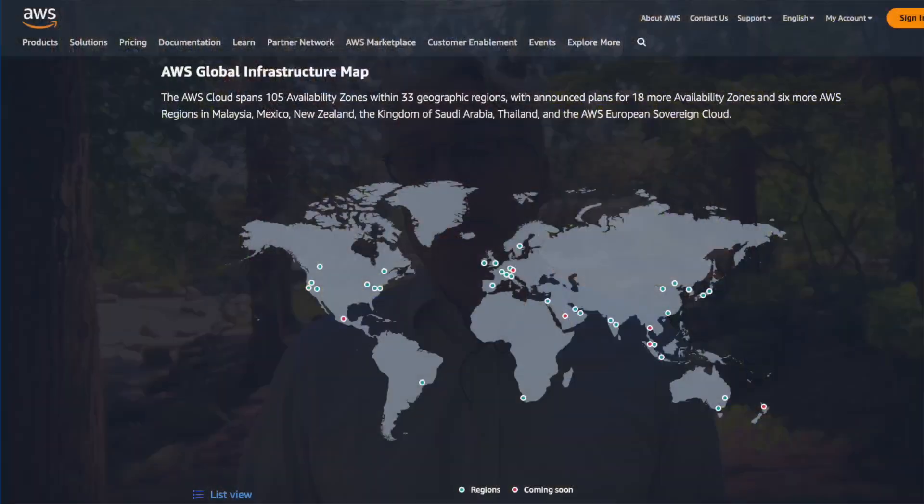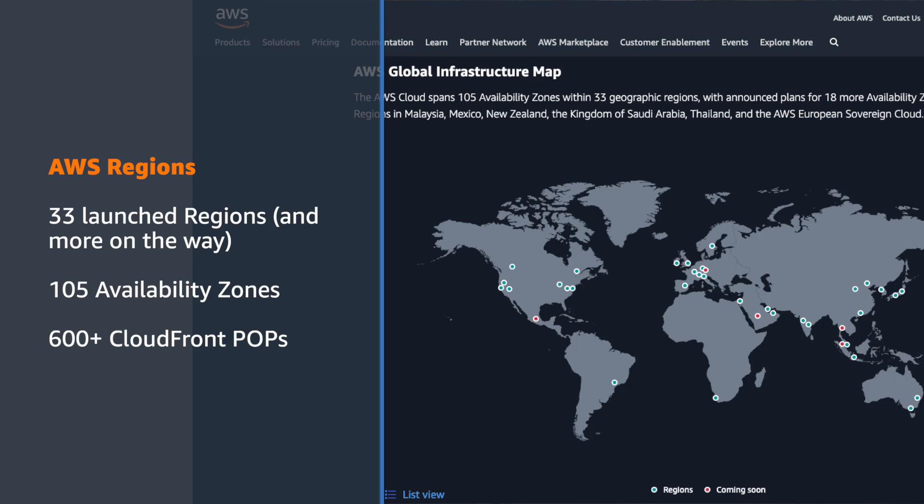So if customers want to get the same result, I would start with region selection. Usually when you are running on-prem, you cannot select where you run your HPC — you have your data center and you deploy your computing nodes there. When you move to the cloud, you can select the region you want, and this has a huge impact. You can choose a region where energy is generated by renewable energies.